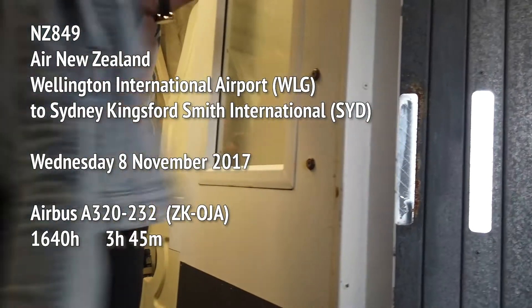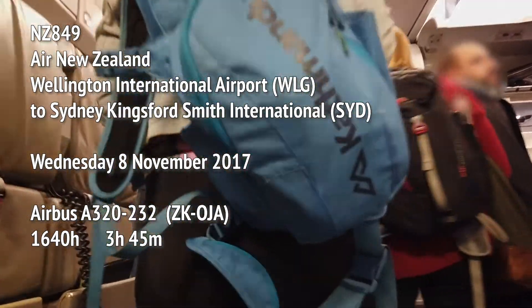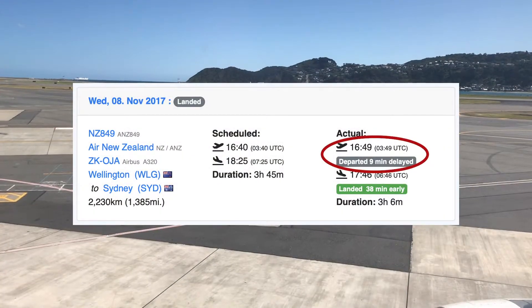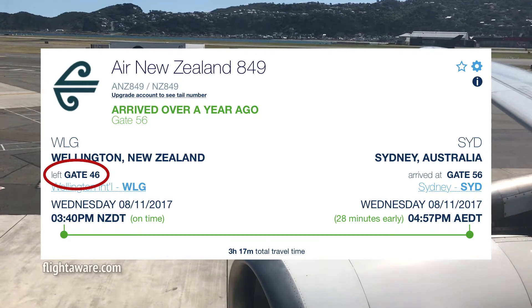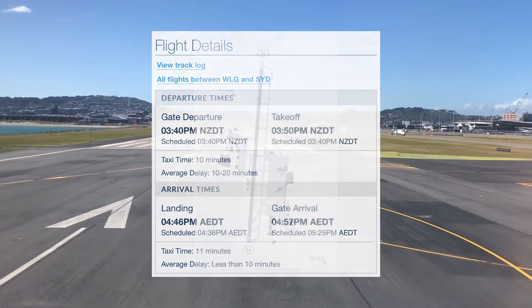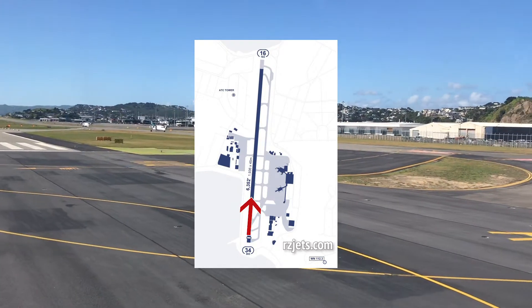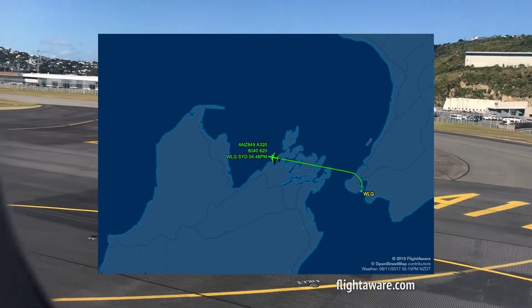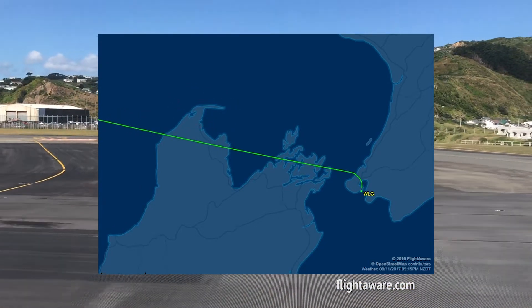Flight NZ 849, Air New Zealand, Wellington International Airport to Sydney's Kingsford Smith International, on Wednesday the 8th of November 2017. 3:40 in the afternoon, three hours and 45 minutes duration. We took off nine minutes late and landed 38 minutes early — pretty speedy. We left from gate 46 and taxied for 10 minutes. Gate 46 is on the north end of the terminal. Wellington has one runway; we took off to the north on runway 34. After takeoff we turned and tracked to the west, and I got some great views out of Queen Charlotte Sound and then Farewell Spit.